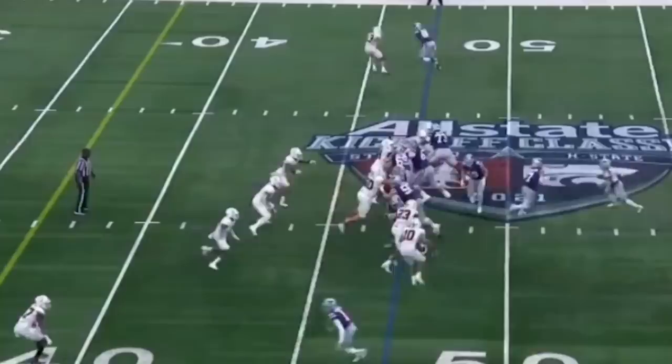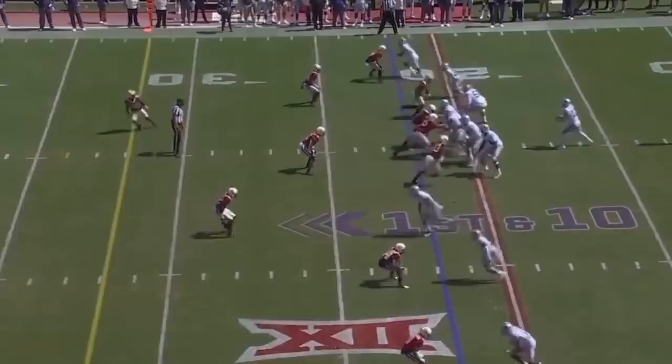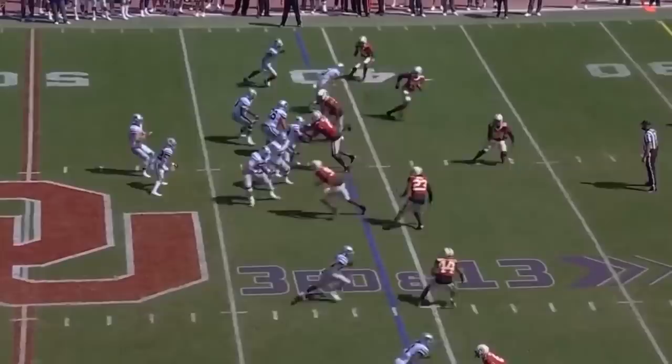Deuce Vaughn — the Deuce is loose again! Inside, compete and win, first down. Thompson drops it off to Deuce Vaughn — oh! Down to 20, back to Vaughn. Skyler Thompson finds Deuce Vaughn in the open field — Deuce up the field, get it get it! Down to 20, back to Vaughn, chased by defenders — he beat them all!